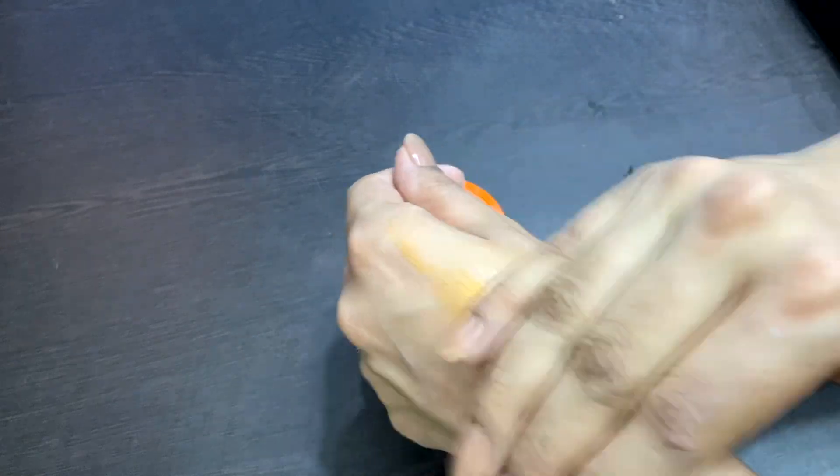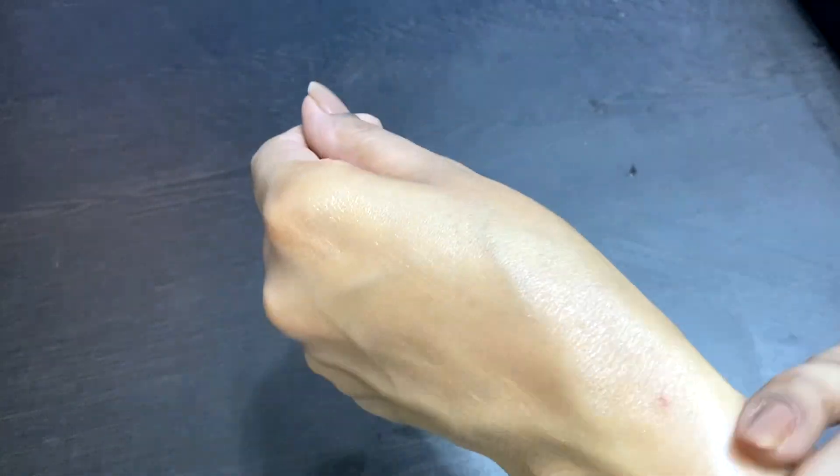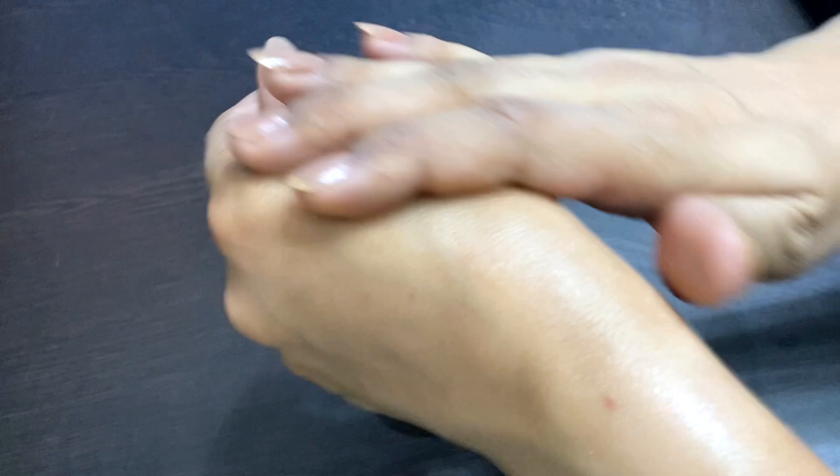It looks like a lot but covers the whole face. When applying it, there is an orange and yellowish tint. I thought, what is this? But as it absorbed, it was absorbed very quickly.